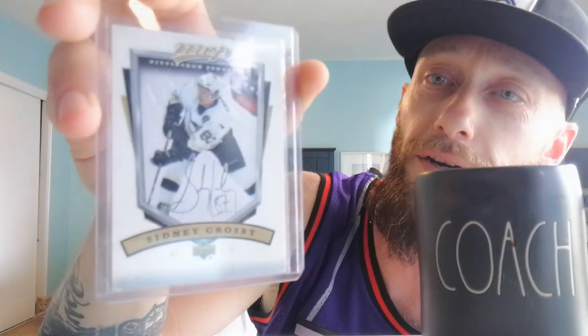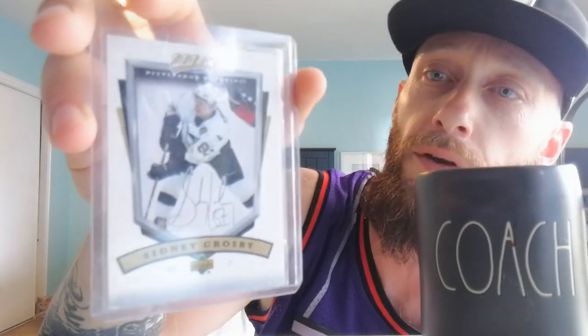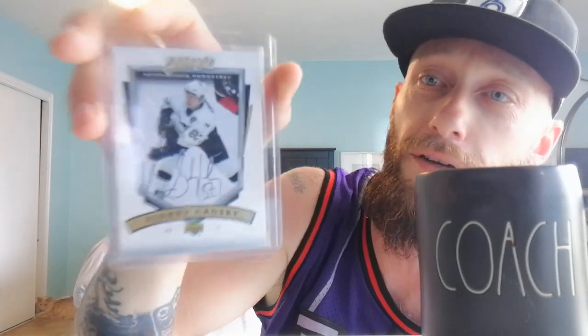Peter Forsberg rookie card, guys — look at that stud. He just dominated during his time. He doesn't even have any stats on this card because it's his rookie card. There he is, Peter Forsberg. And this card's cool — it's the MVP Upper Deck rookie card of Sidney Crosby, silver script auto. That's a pretty cool card. I know a couple buddies that would just salivate over this one — if you see this video, holler at me. I'll let it go, just show me the money.